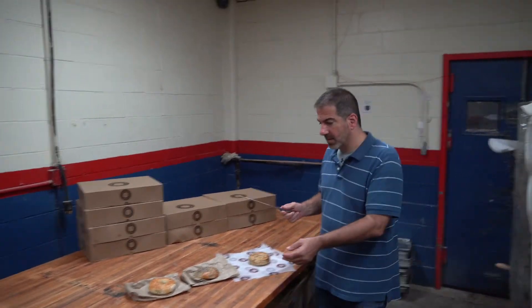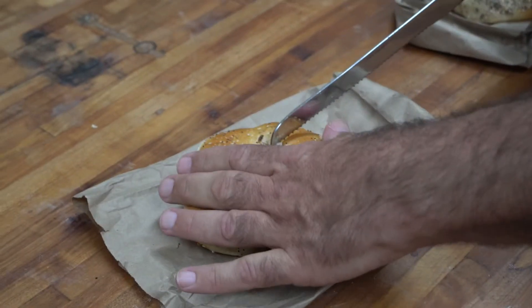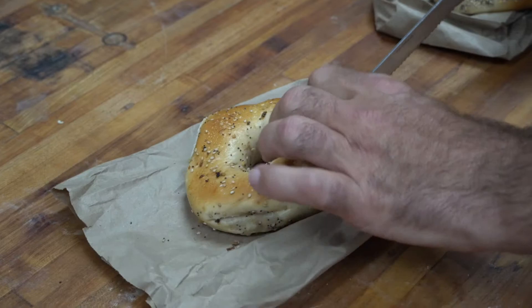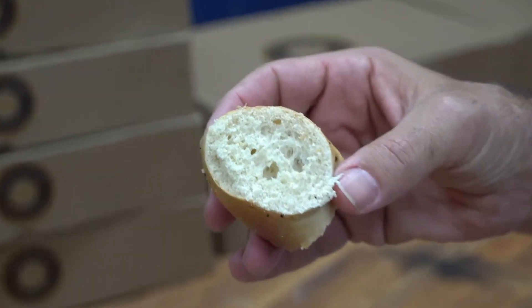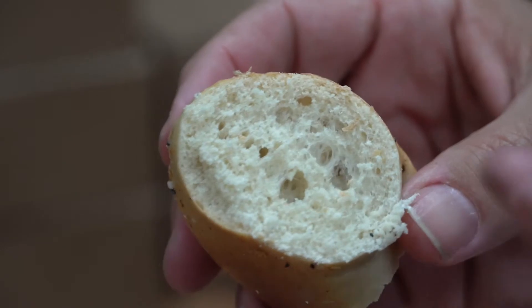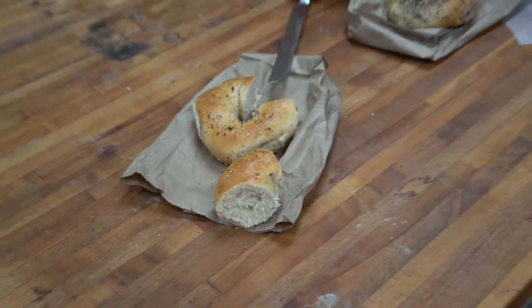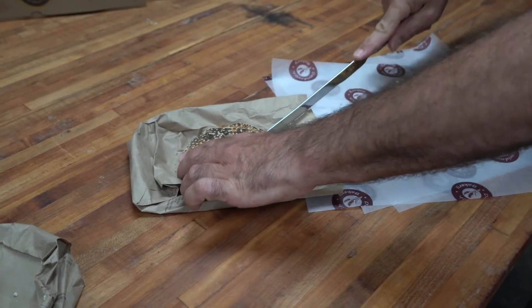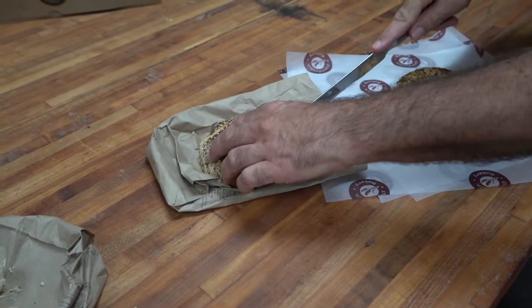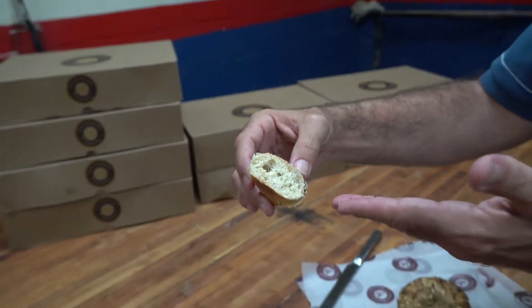I have my knife and I'm going to cut bagel number one. One of the things I'll point out is that the flour is very light — it's very white. It's what we would consider to be bleached flour. Davidovich never uses bleached flour; we only use unbleached, unbromated flour. Cutting bagel number two — also bleached flour, something you're never going to find with a Davidovich bagel. We always use unbleached, unbromated flour.